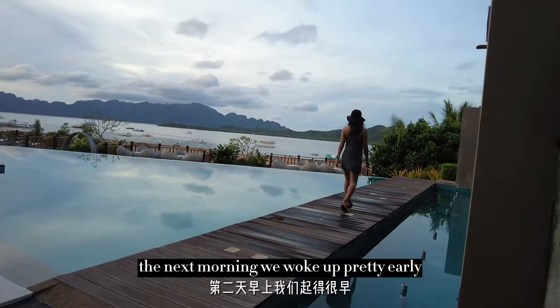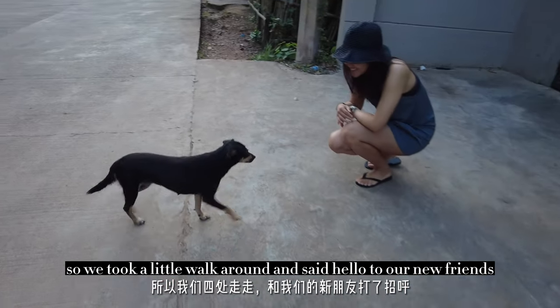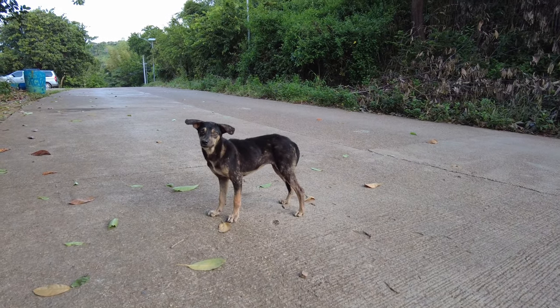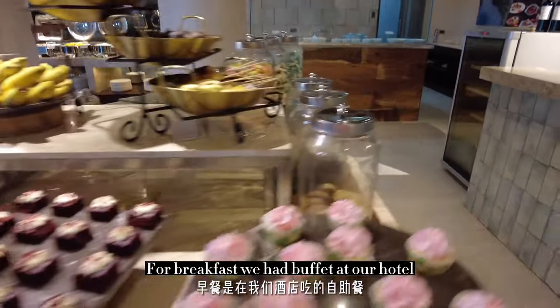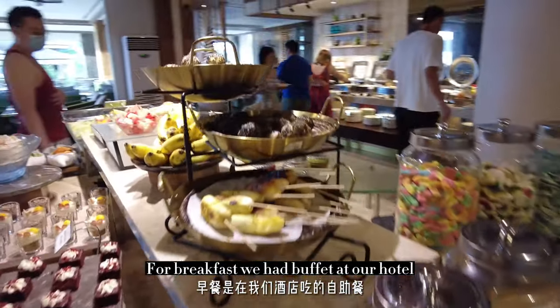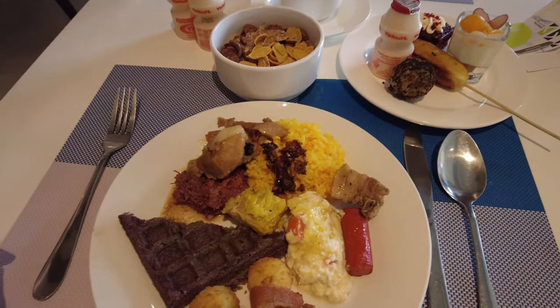The next morning, we woke up pretty early, so we took a little walk around and said hello to our new friends. For breakfast, we had a buffet at the hotel, which was a combination of Filipino and Western cuisine.